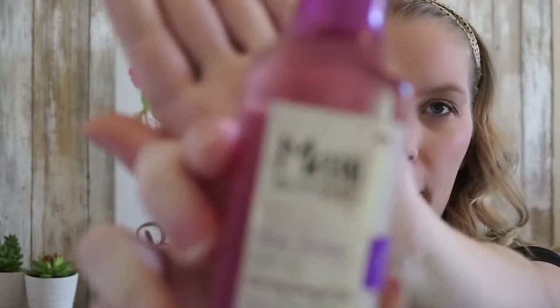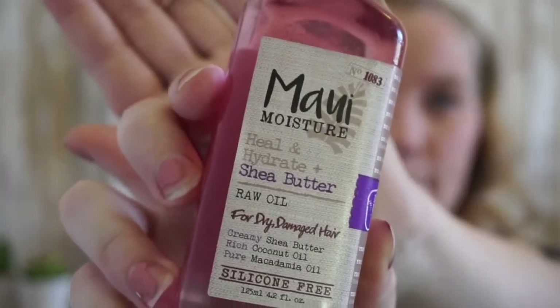My next favorite is a recent buy but I'm definitely going to be using it into spring. This is the Maui Moisture Heal and Hydrate Shea Butter Raw Oil for dry and damaged hair. I made the mistake the first time of putting it all over my head and woke up with very greasy hair — yes, I know it's oil and it's going to look oily.